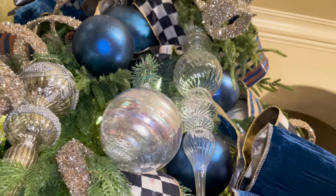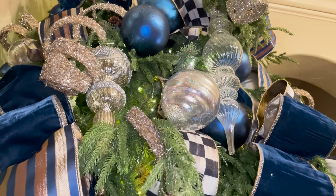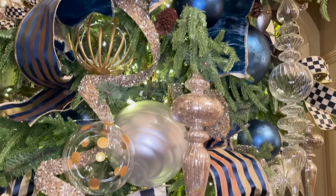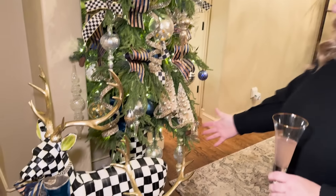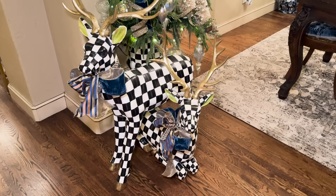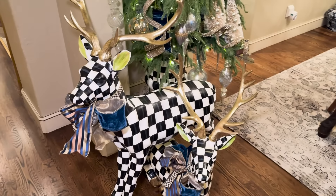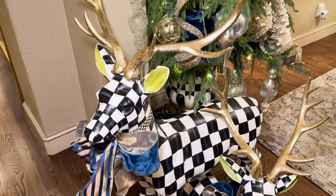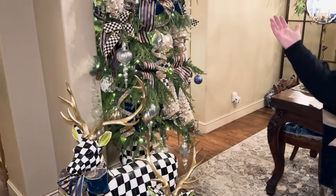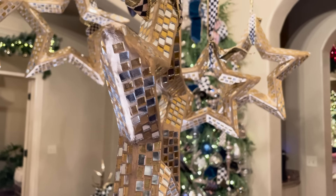A little touch of Mackenzie Childs ribbon and we take that Mackenzie Childs theme through the whole house. We added in these really pretty real-touch branches that make this tree look like it's a living tree. Also a Mackenzie Childs base and you can't forget these beautiful Mackenzie Childs deer here. This is the first thing that our guests see, and that's probably why it's one of my favorites - plus it's blue, which I love. We always do a blue tree.